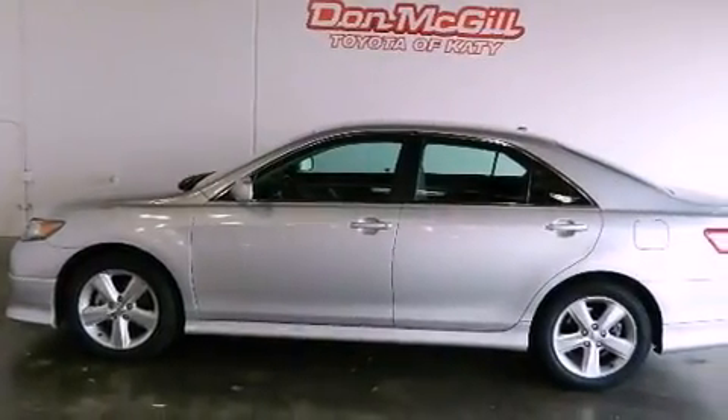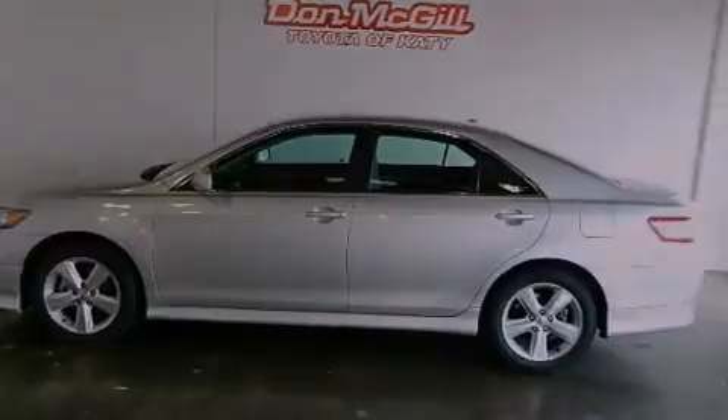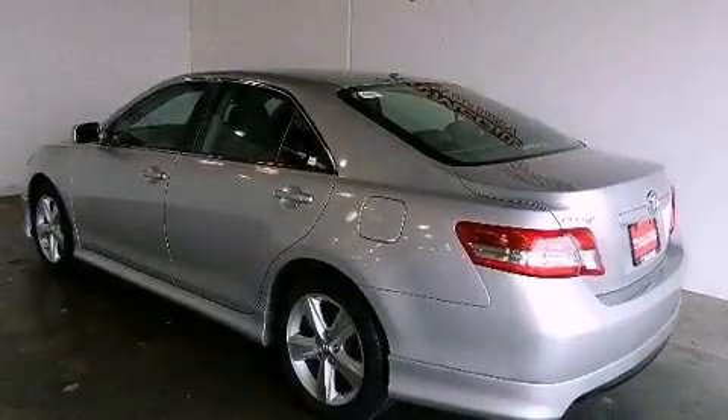Features include a power driver's seat, air conditioning, cruise control, a CD player, traction control, and this vehicle has less than 36,000 miles.